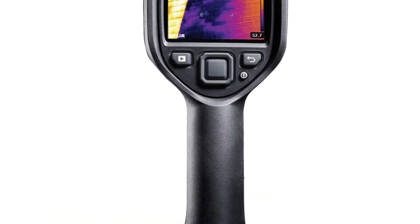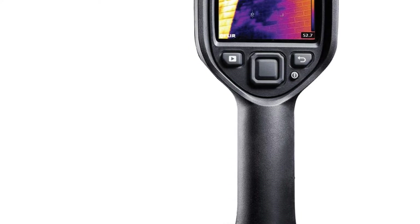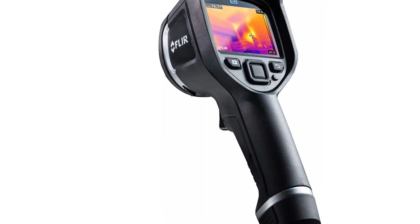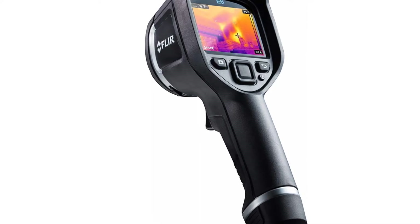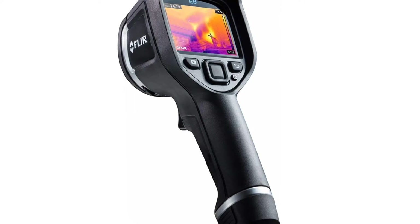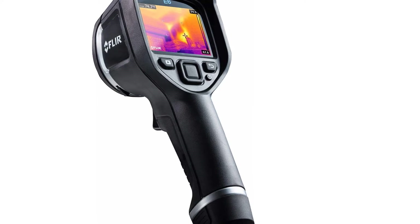This thermal camera also has a lot of cool functionality that you won't get with other cameras. There is the auto cold/hot mode which will automatically find the hottest or coldest spot in an area. It even comes with color alarms, which are known as isotherms. The color alarm setting will shade everything in the image that is below or above your set temperature a different color so you can easily see it.